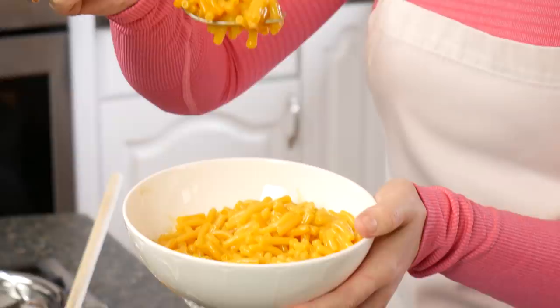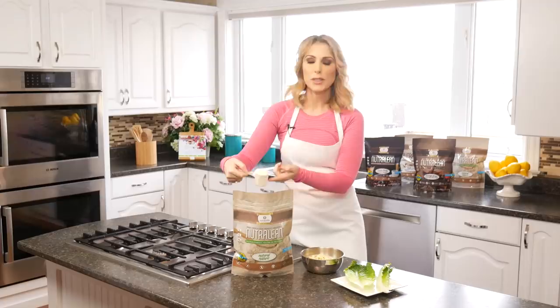Another easy hack to get better nutrition in is an egg salad sandwich. This is one of my daughter's favorite lunches to make and it takes no time — just chop up your eggs, throw in a little bit of onion and some mayonnaise. The trick is adding your natural NutriLean right to your egg salad.